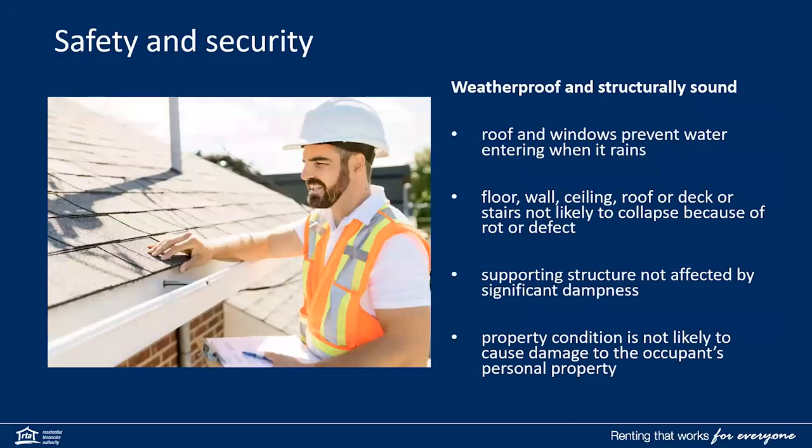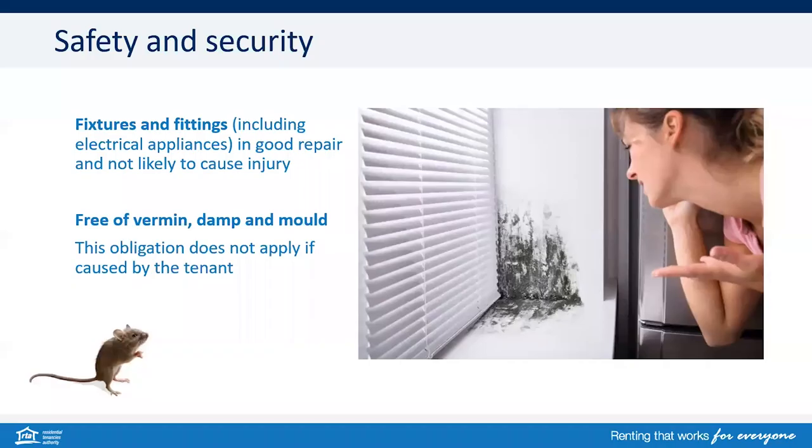Let's step through what safe and secure means. Firstly, weatherproof and structurally sound: the roof and windows need to prevent water entering. The floors, walls, ceilings, roof, deck or stairs are not likely to collapse due to rot or defect. A supporting structure is not affected by significant dampness, and the property condition is not likely to cause damage to the occupant's personal possessions.